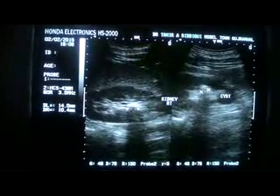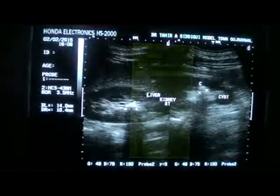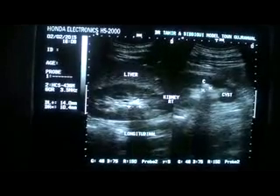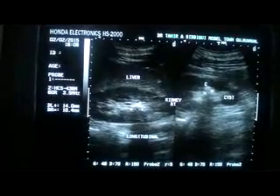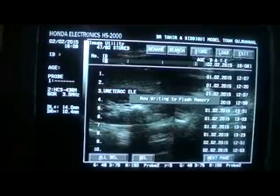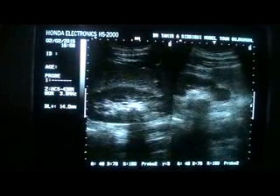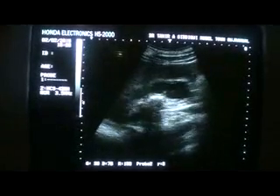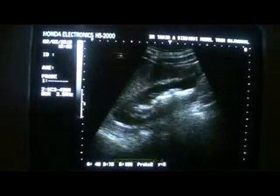These are the two calculi. This is the longitudinal view of the kidney. See the sharp shadow of the calculus. There is a cyst — the cortical cyst will become more clear now. So there is nephrolithiasis.